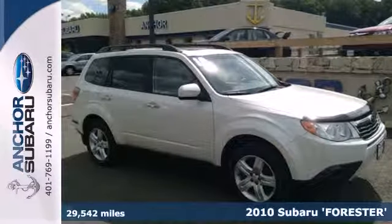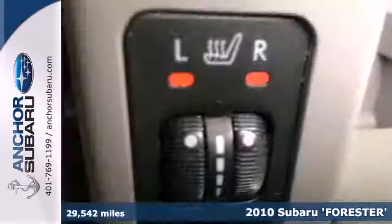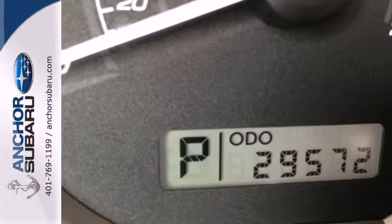It's a 2010 Subaru Forester. Power mirrors, steering wheel cruise controls, a trip computer, a tire pressure monitor, tilt adjustable steering wheel, and child seat anchors are all standard in the critically acclaimed Subaru Forester.